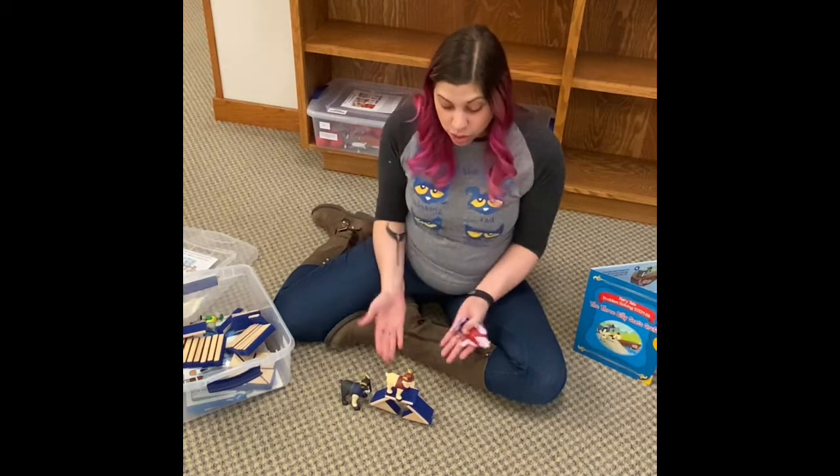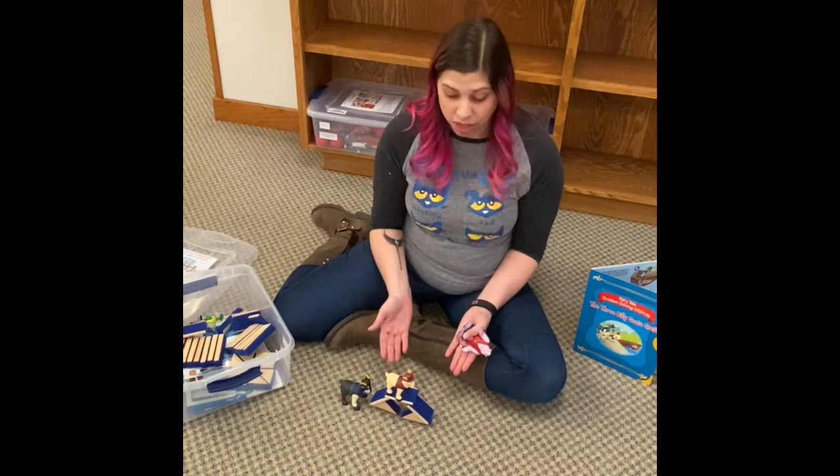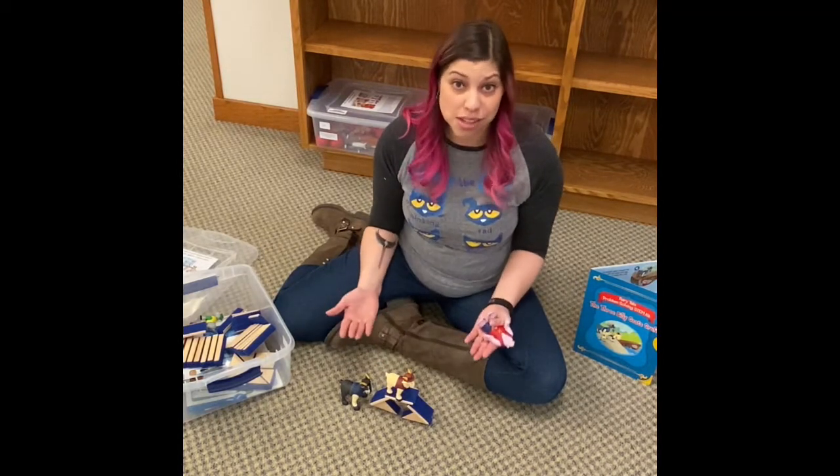We have STEM kits — you can put these really cool things together and figure out how to solve a problem. Do you have a PlayStation, an Xbox, or a Wii? Because we have games for that.